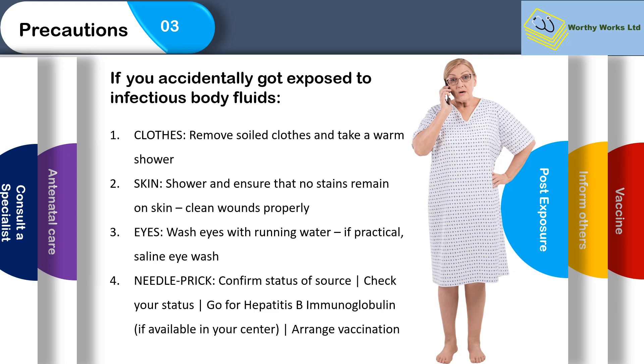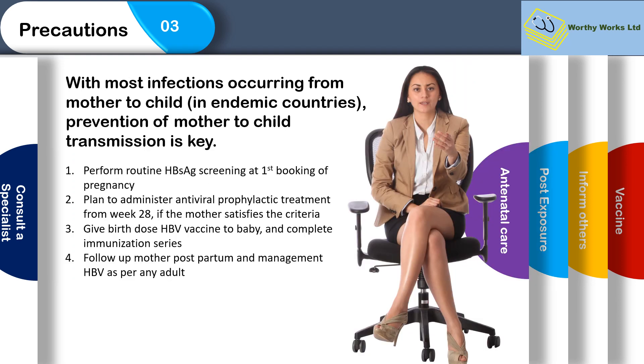With most infections occurring from mother to child in endemic regions, prevention of mother-to-child transmission is key. If you are pregnant, you should have a screening test done, then plan to administer antiviral prophylactic treatment — there are potent medications given to pregnant mothers who are infected at week 28 to reduce transmission to the baby. Once the baby is delivered, give the vaccine and complete the immunization series; if you have access to immunoglobulin, administer it to the baby at delivery as well. Follow up the mother postpartum and manage hepatitis B as for any other adult.